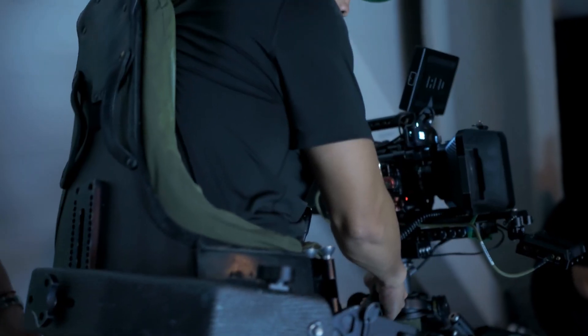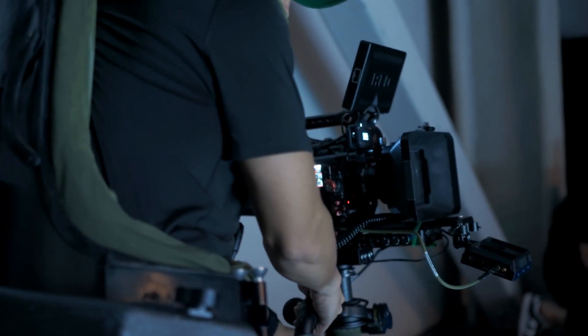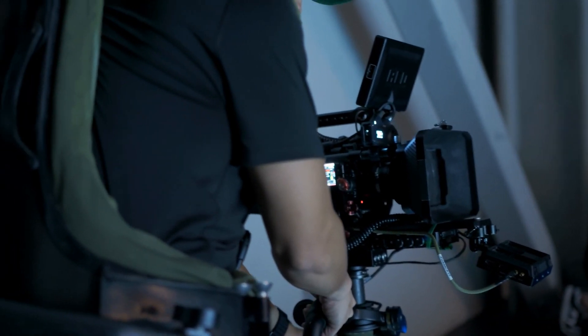Now the new camera runs off the exact same batteries as my old one, however it consumes way more power, which means it chews through batteries really quickly. This isn't really a bad thing, as most users of this camera are going to be using video rigs that include external power — which is exactly why I picked this up.